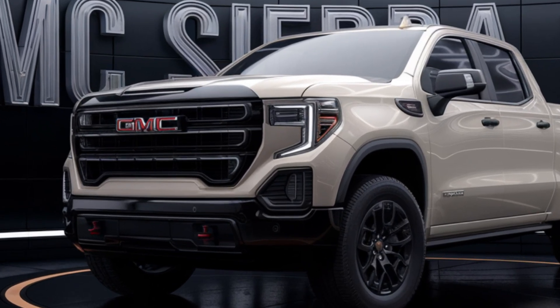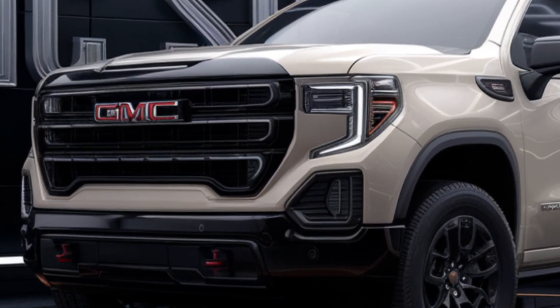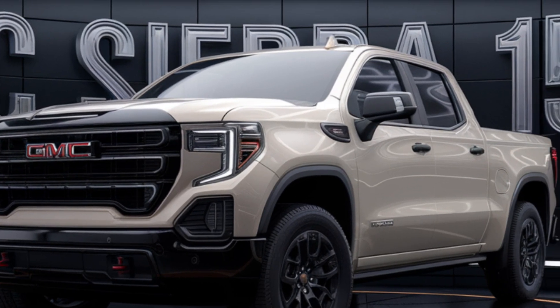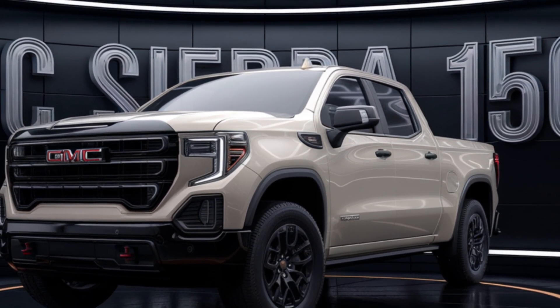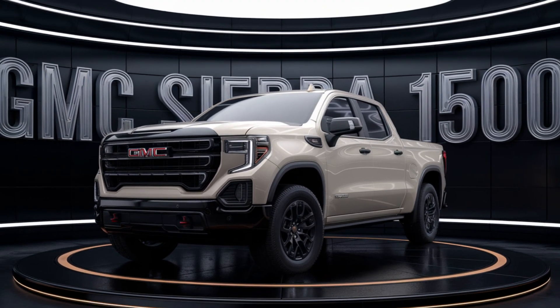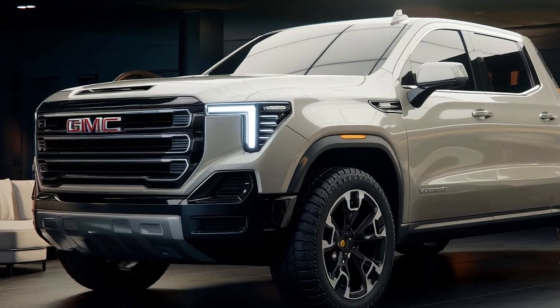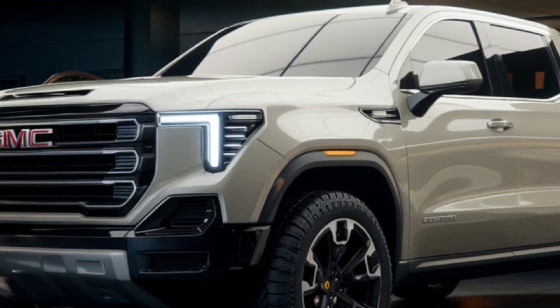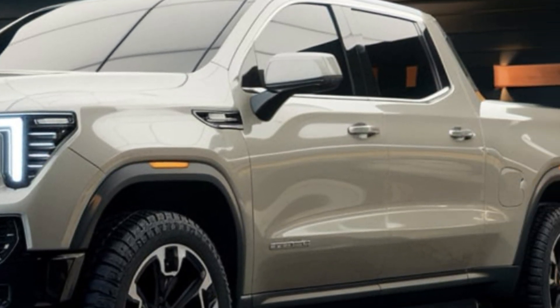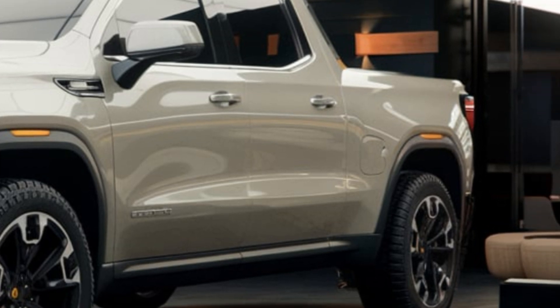Welcome to Car Insider. Today we're taking a deep dive into the GMC Sierra 1500, a pickup truck that's redefining the segment. Let's explore what makes this beast stand out. The GMC Sierra 1500 is more than just a truck — it's a statement: a fusion of power, luxury, and capability that's hard to match. If you're in the market for a pickup that can do it all, the Sierra is definitely worth a look.